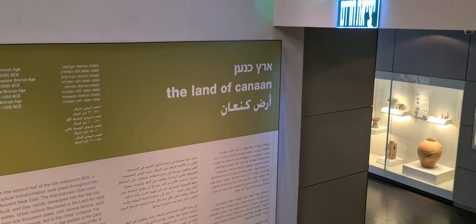This section over here is dealing with the land of Canaan — the promised land.